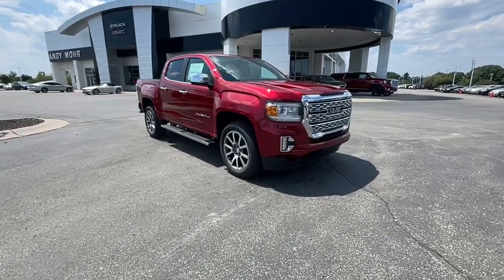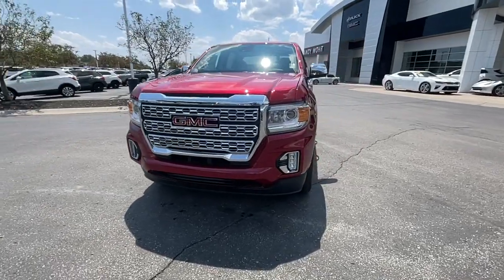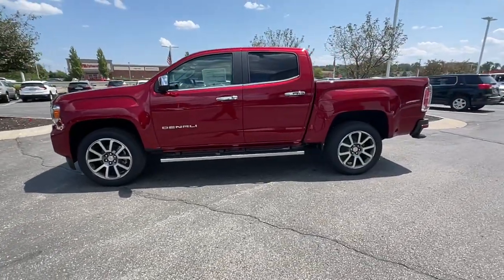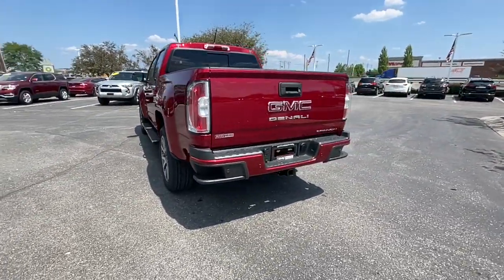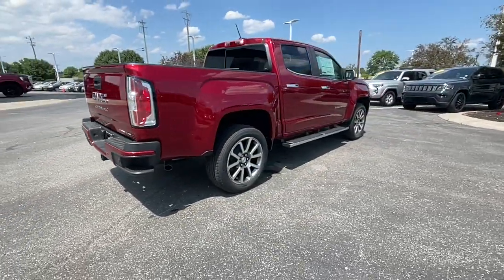Looking for your dream car? It could be the 2021 GMC Canyon. This hard-working Canyon delivers impressive towing and hauling capability and a smooth, agile driving experience. Mid-size convenience makes this pickup your go-to in a wide range of settings, and its modern, well-equipped cabin ensures that you're comfortable and connected wherever the road may lead.